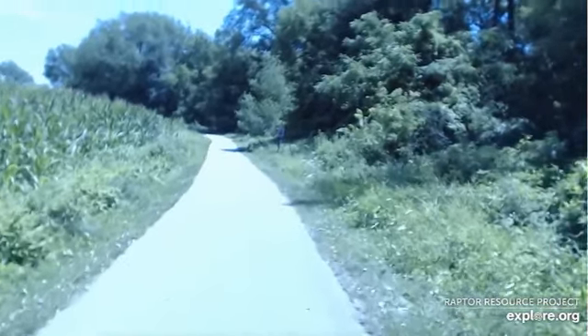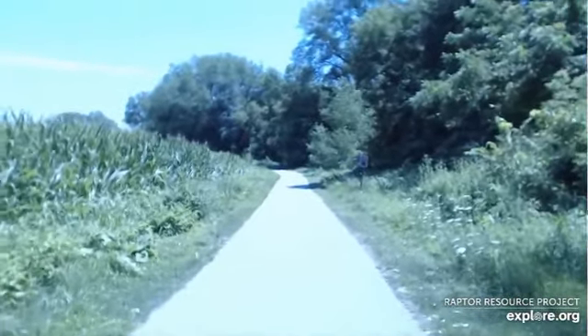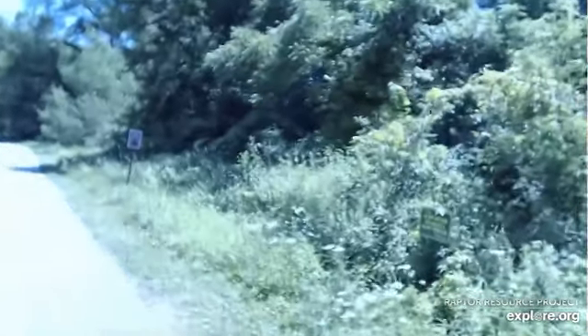Coming down along the trail here now, and not too far, we will be right in line with where the nest is. I am sure you have seen plenty of pictures that are much better resolution than this — I just try to point it in the direction of the nest. We can see the nest, we can see some of the support boards. This is really our first nest building experiment for eagles — got to keep reminding ourselves of that — the first successful building of an eagle nest.